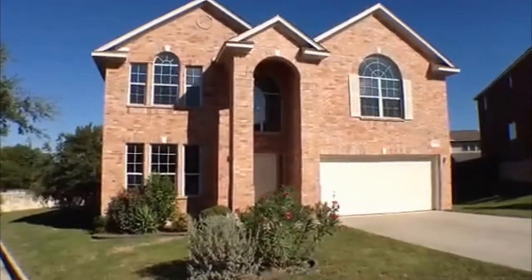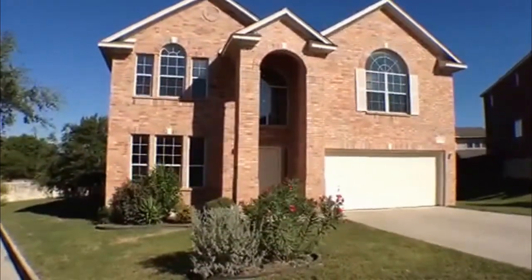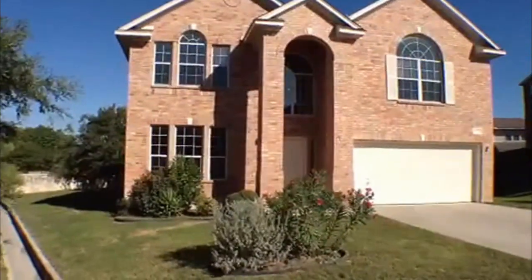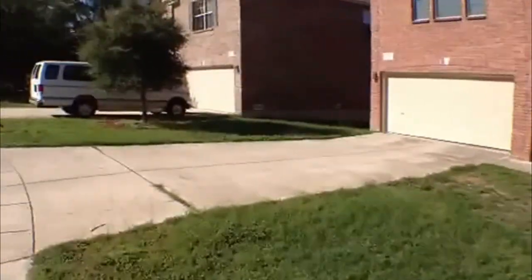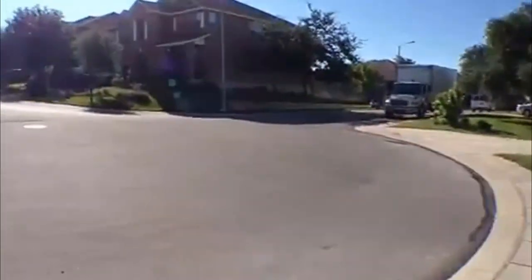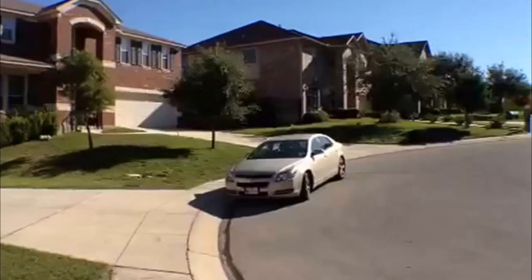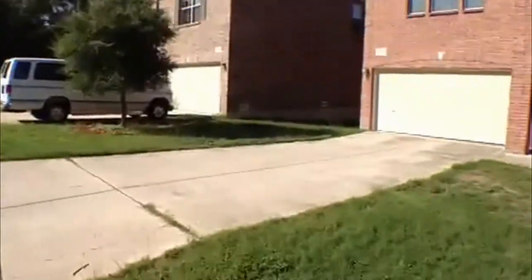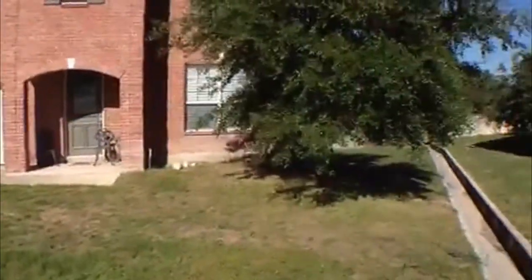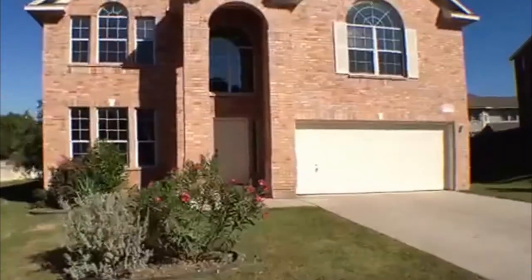This is Jeff here with Liberty Management. I'm going to show you a property that's for rent at 22335 Mesa Knoll. This is in the Mesa Verde subdivision, out in the Stone Oak, Hardy Oak area, outside Loop 1604.